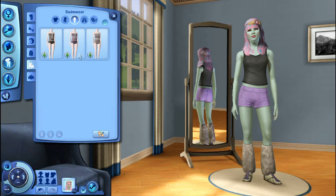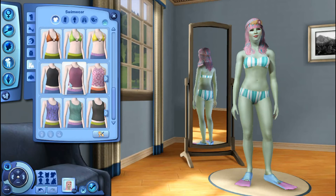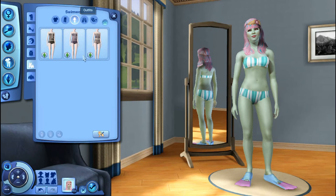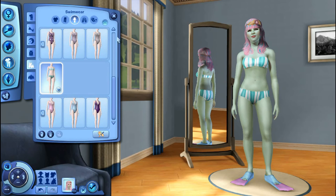All right, swimwear. That's not exactly what I was hoping for. We're going to do separates — oh, it's not enabled for teens. So we're just going to do... you know what, that bathing suit's fine.